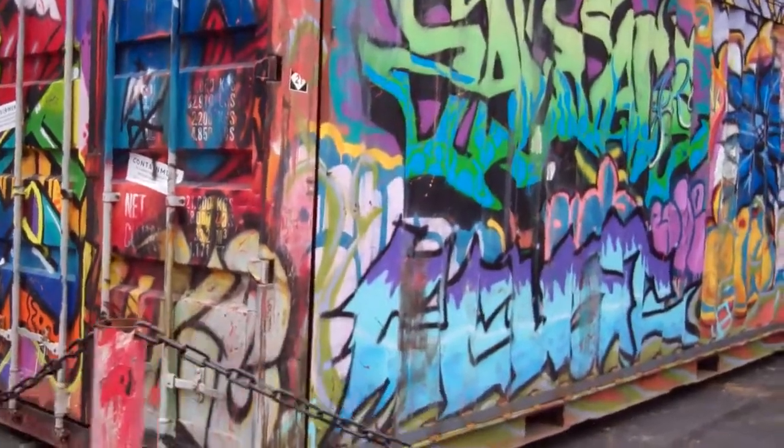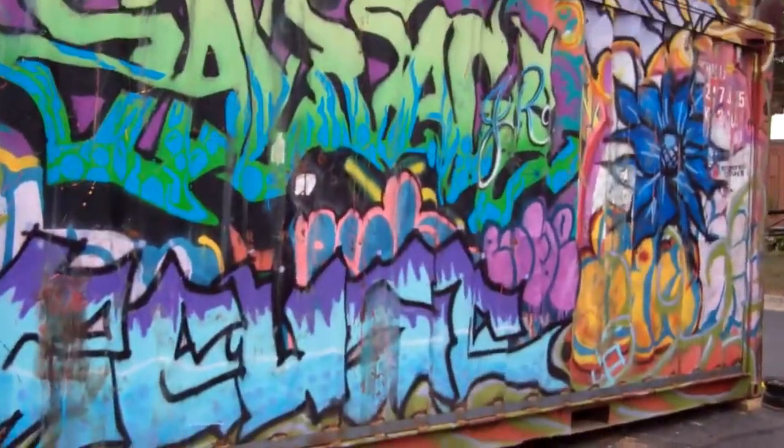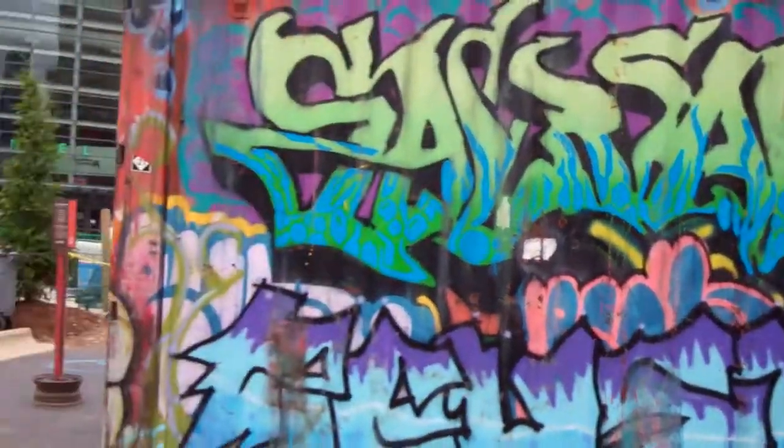Hey guys, there's a storage container decorated with graffiti here. I'll walk around it as much as I can. It's kind of cool.